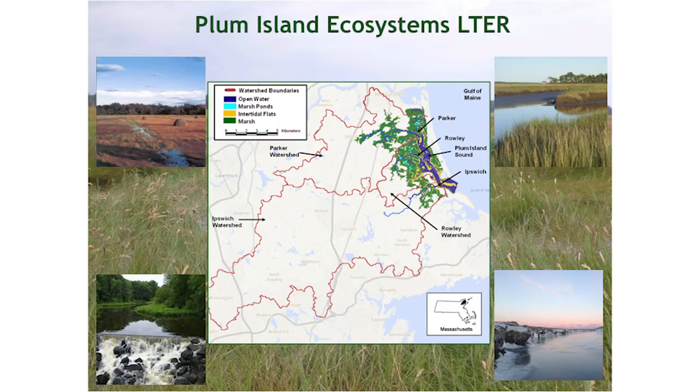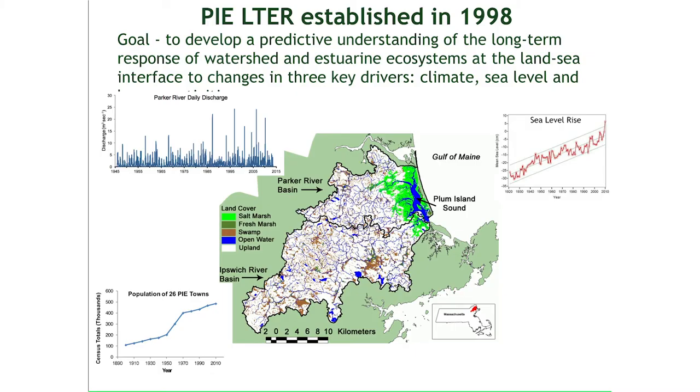Here's Plum Island — you are down here in Cambridge, just north of here. We chose this site because it's the largest intact salt marsh left in New England. But we don't just study the salt marsh; we study the entire watershed because the fresh water flows. All those things are being impacted by development in the watershed as well as climate change.